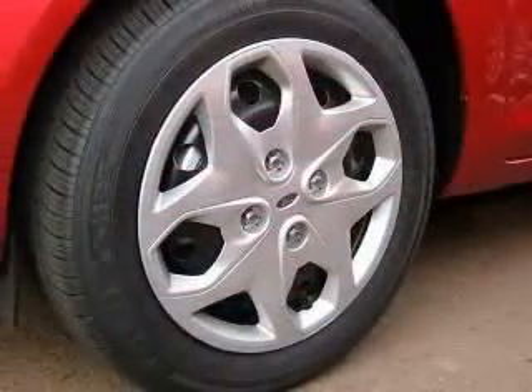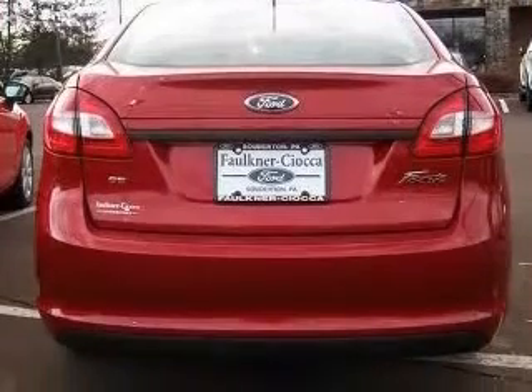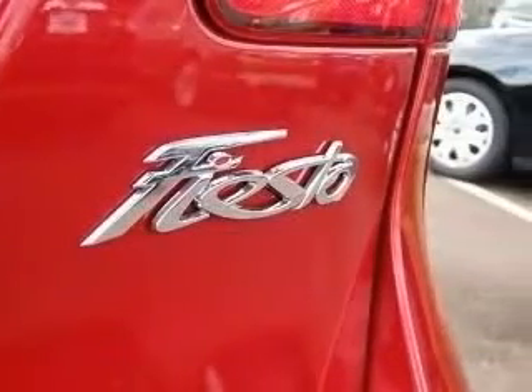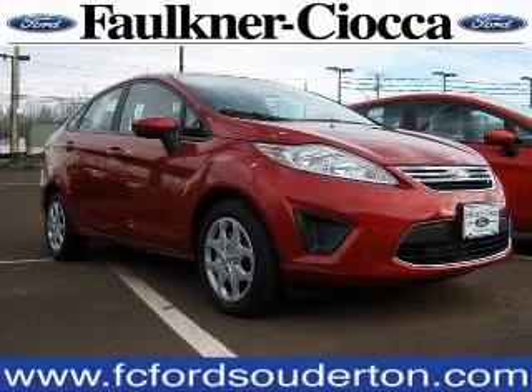Four-wheel ABS brakes, air conditioning, center console with full-width storage, chrome grille, clock, in-dash, daytime running lights, front seat type bucket, front wheel drive. Contact our internet sales staff today to schedule an appointment.